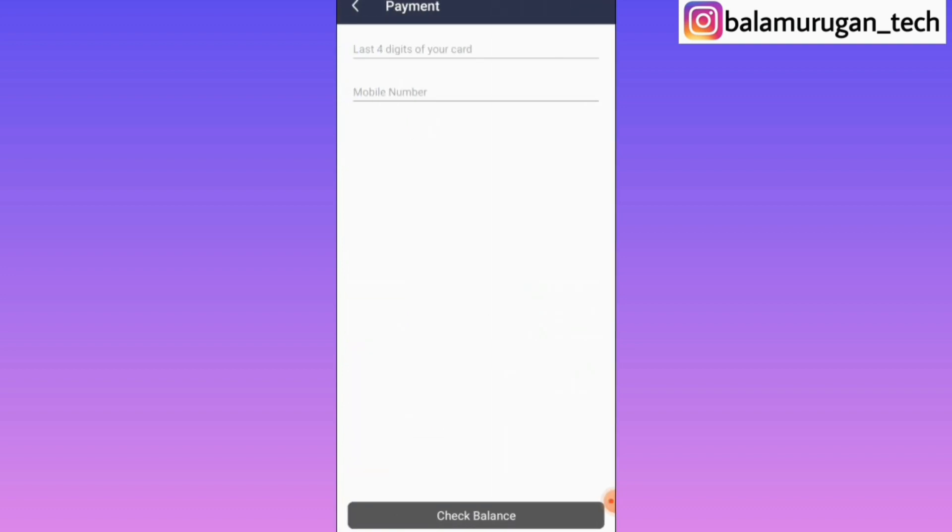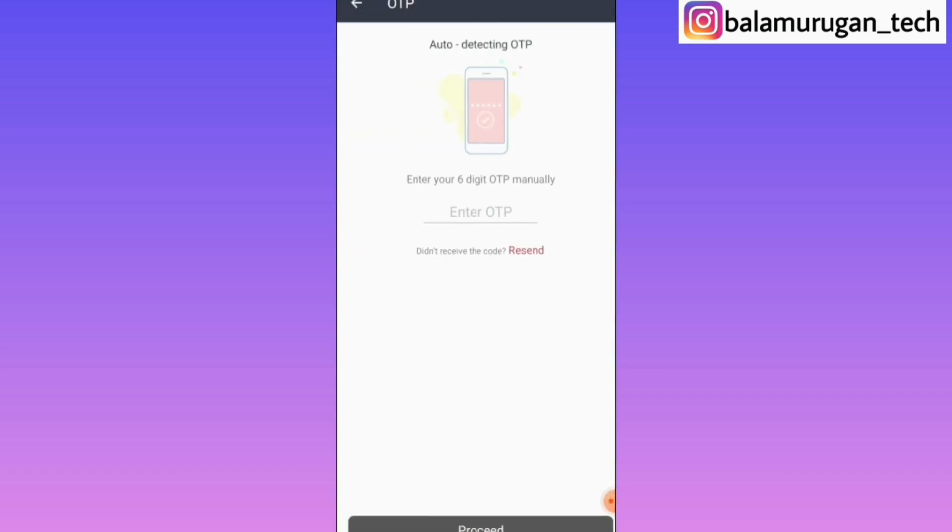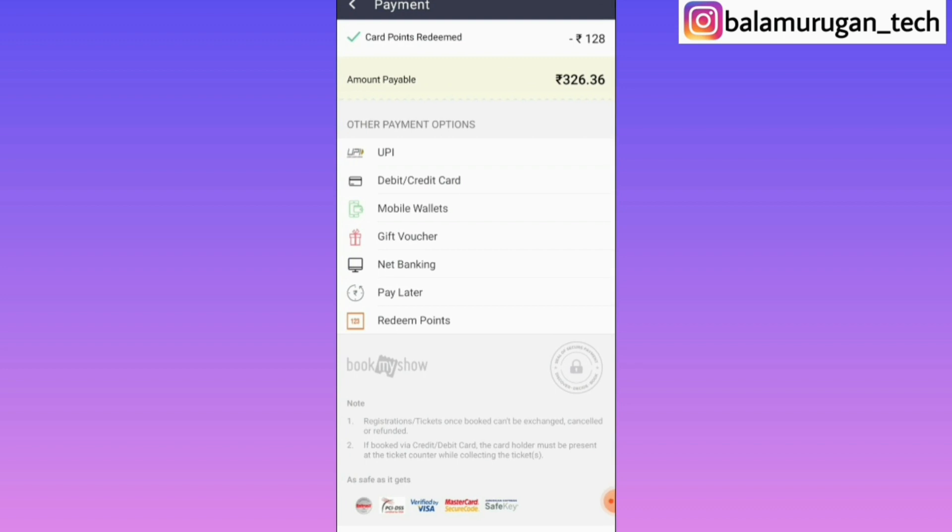Click the debit card or credit card. You can enter the last four-digit number, then enter the mobile number. Once you enter and check the balance, you have reward points. You can enter and proceed with the transaction.